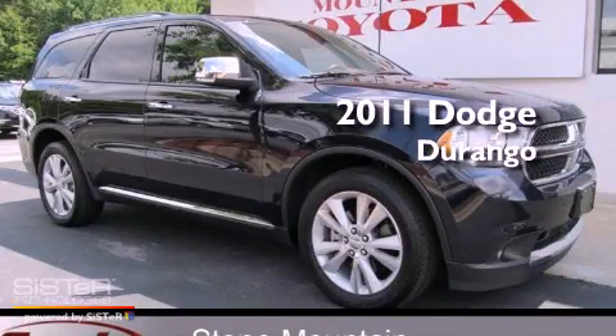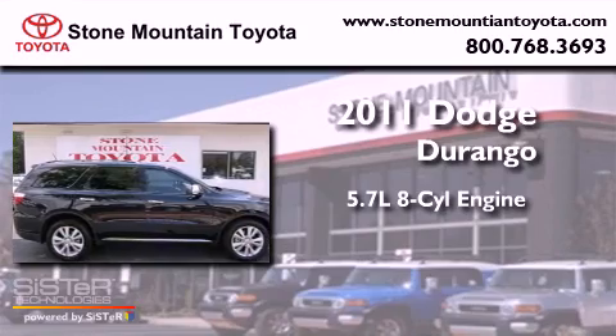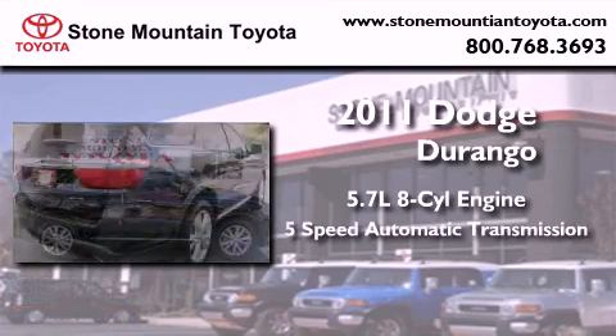This is a 2011 Dodge Durango. It has a 5.7-liter, eight-cylinder engine and a five-speed automatic transmission.